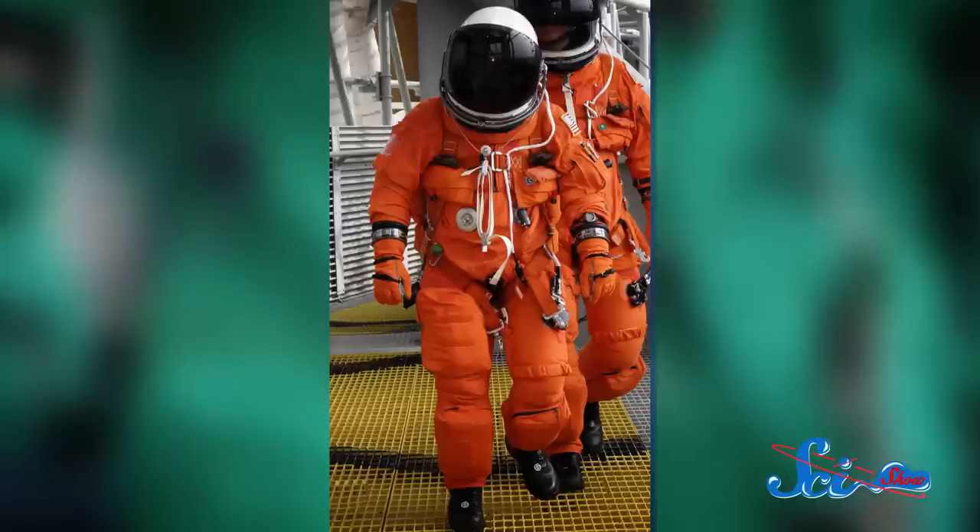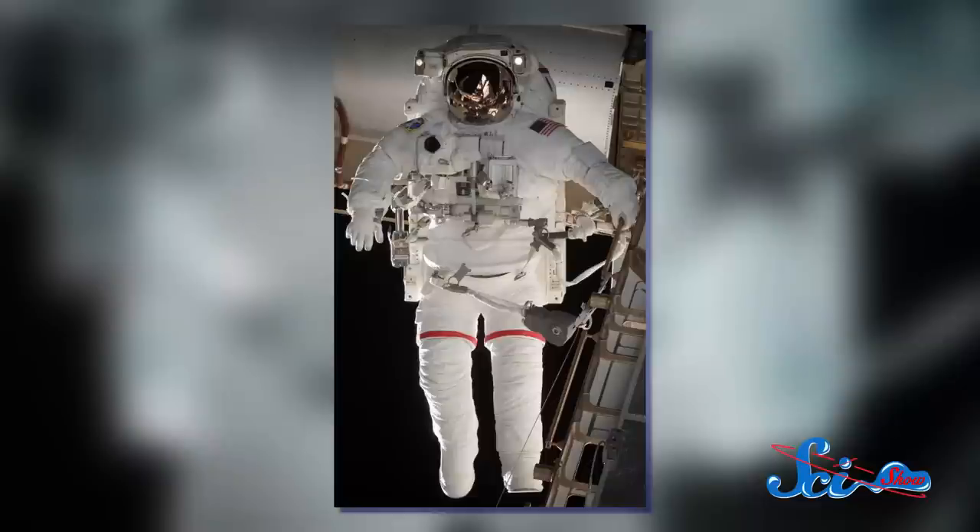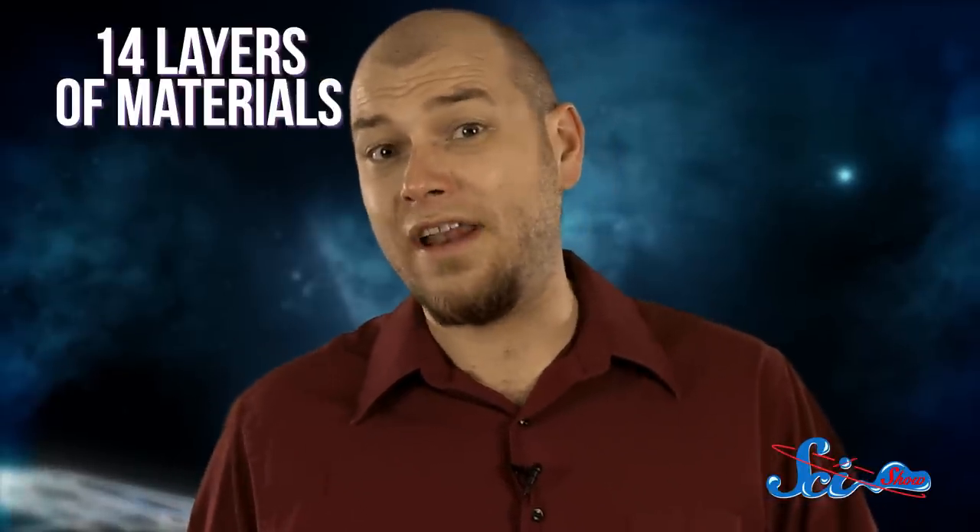By the time the shuttle and space station years came around, astronauts were spending a lot more time in space. They needed two types of suits on every mission: basic pressurized advanced crew escape suits for takeoff and reentry, and extravehicular mobility units for extravehicular activities. These suits contain 14 layers of material, ranging from mylar and neoprene to urethane-coated nylon, spandex, and stainless steel. They're still in use today.